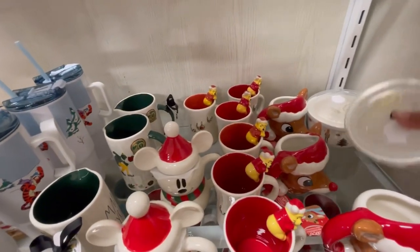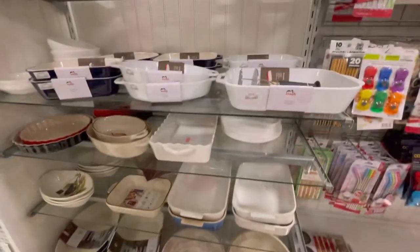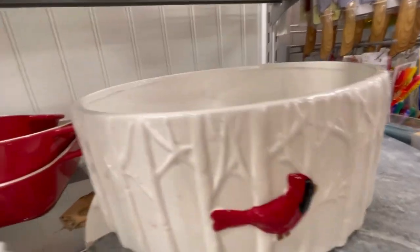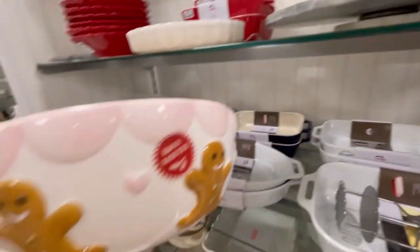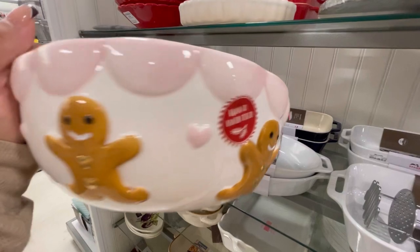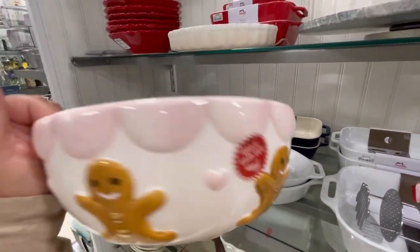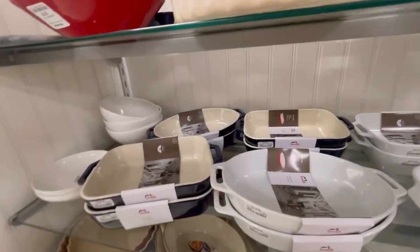We have the food storage matching the nutcracker scene for $4.99 — so you can find any Christmas bakeware. They have the canary — this thing is huge! And I found this one of Gingy — look how cute it is with the hearts and the pink, and it's only $12.99.